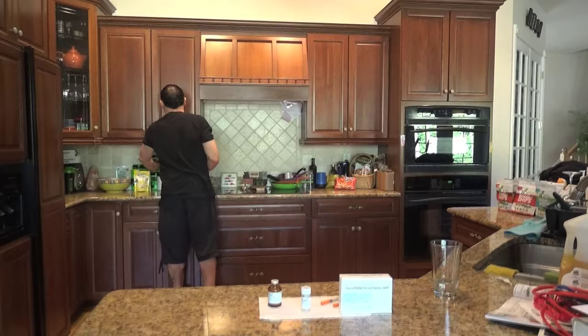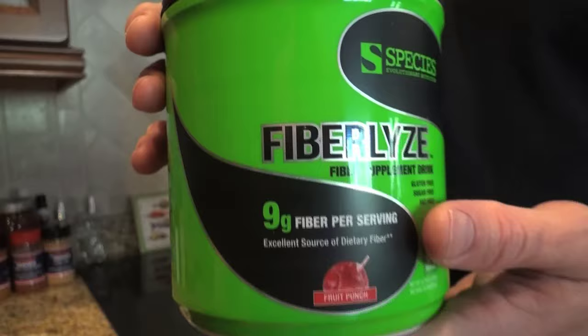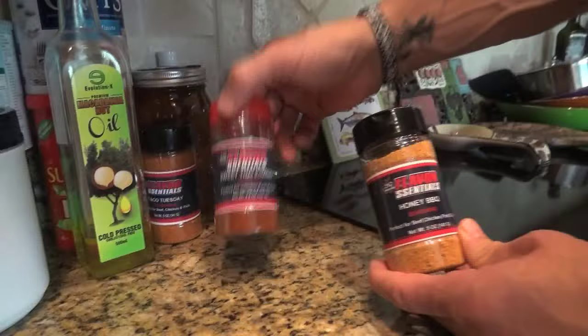Let's take a look around my kitchen — I want to show you some of the great little products I use. Everyone always asks me what I use, so I'll show you. Over here on my countertop you'll see I have my Fibrilize product, which is one of my best-selling Species Nutrition products. I take this twice a day — usually around noon and then right before bed. I got my macadamia nut oil here, and my Flavor Essentials, made by my friend Pete Ciccone at 619 Muscle.